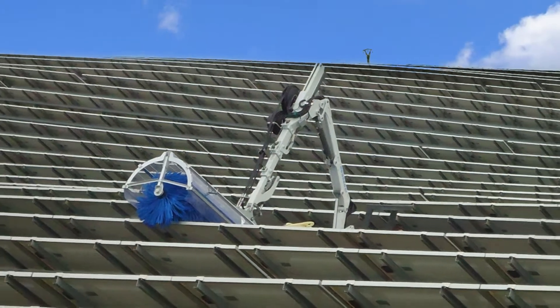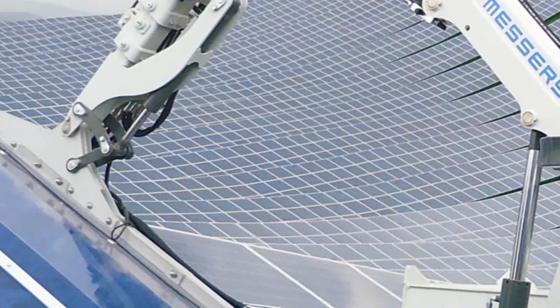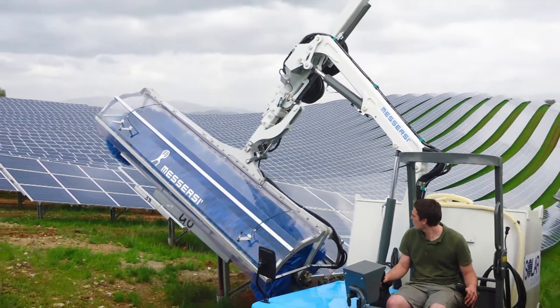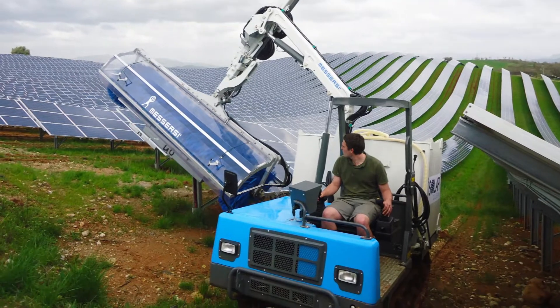Out of the demand by solar O&Ms in Europe, we have partnered with Messersee to build a machine to wash large flat PV panel arrays affordably. Europe has led the demand for such a solution because of the high cost of legal labor and the recognition of the opportunity cost involved in running dirty, with soiling on the PV panels causing expensive output reduction.